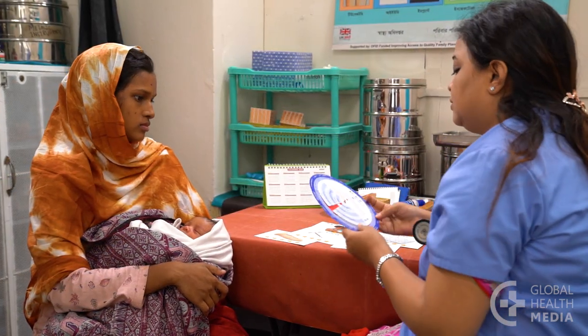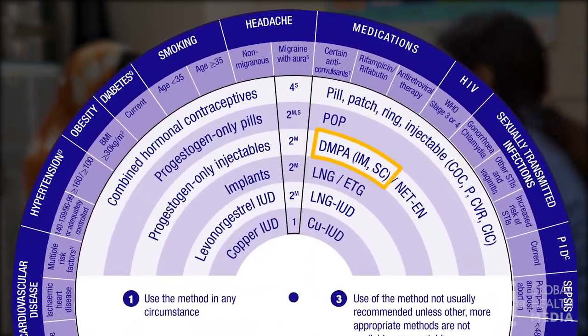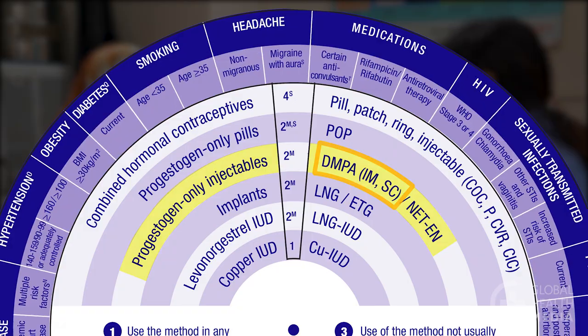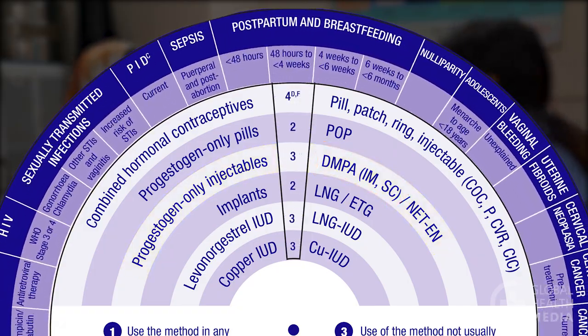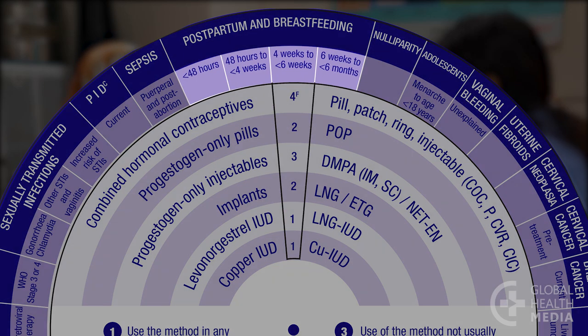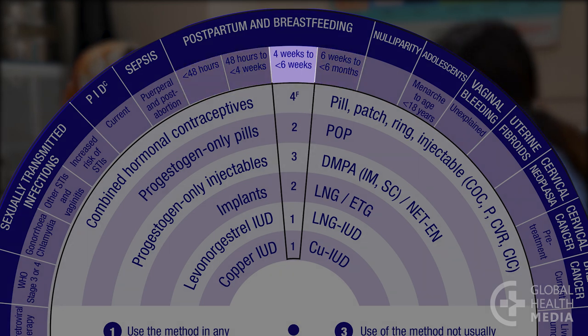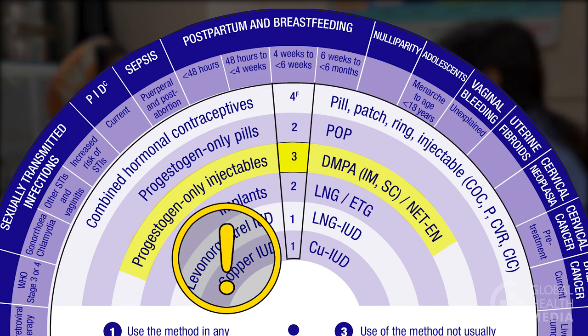Check the MEC Wheel. Find the injection, also known as DMPA, in the group of progesterone-only injectables. Then rotate the wheel to the section on postpartum and breastfeeding. There are 4 categories based on time since birth. She is between 4 and 6 weeks postpartum. The number 3 indicates that the injection is not safe for her at this time.